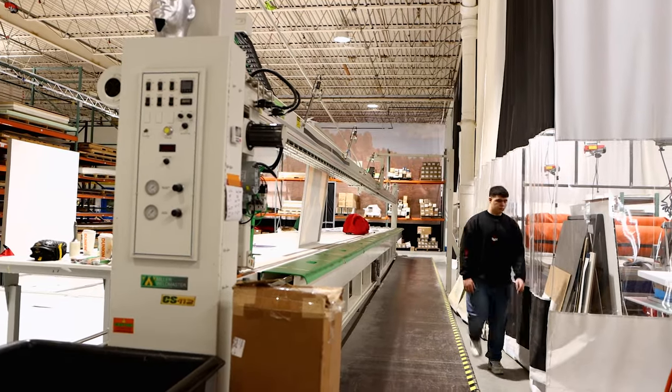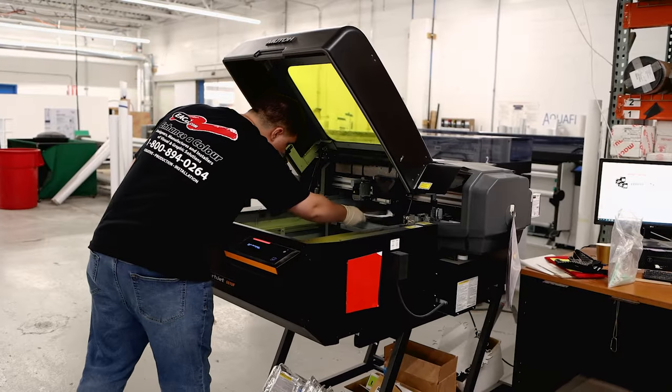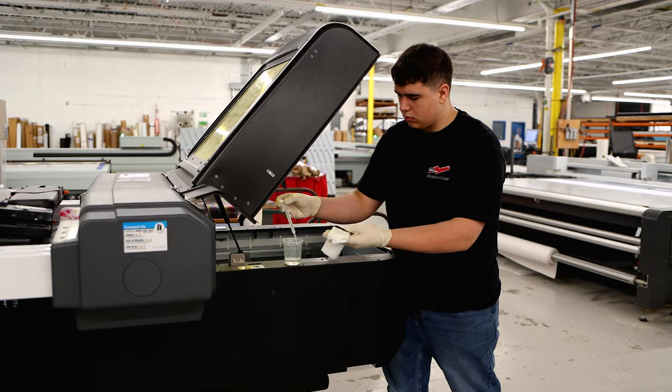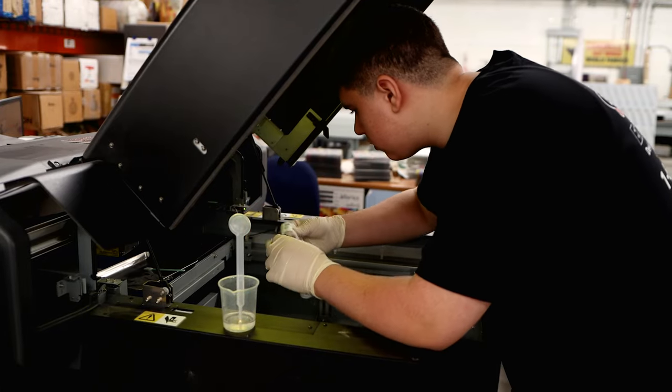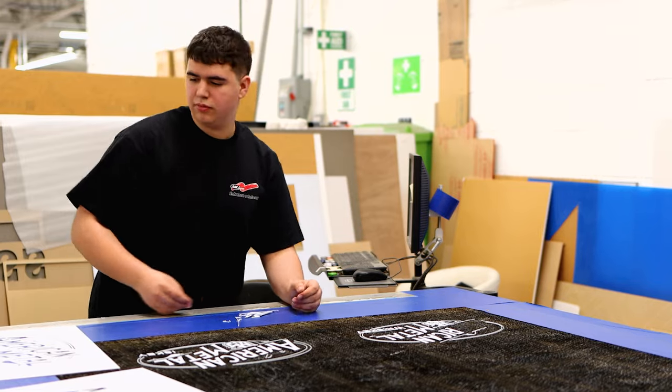Mostly when I come in on work-based learning days, coming around eight o'clock, all these machines have to get started. I have to do the maintenance tests, the jet tests, I have to clean the printer heads, make sure they're all ready to go, make sure there's no job tickets I need to get done in terms of rush jobs, and then I just plan my day accordingly to what I need to get done.